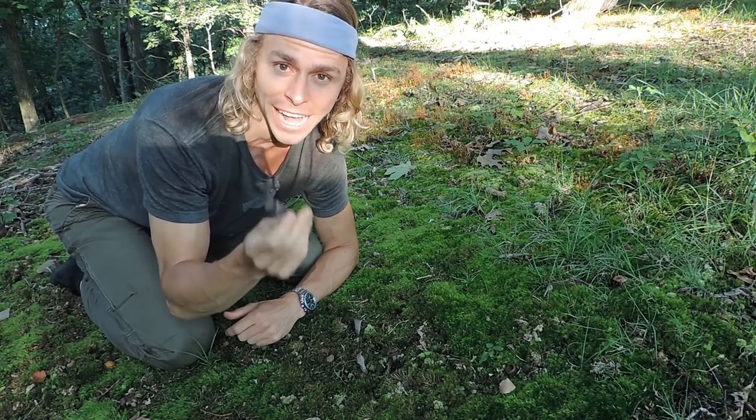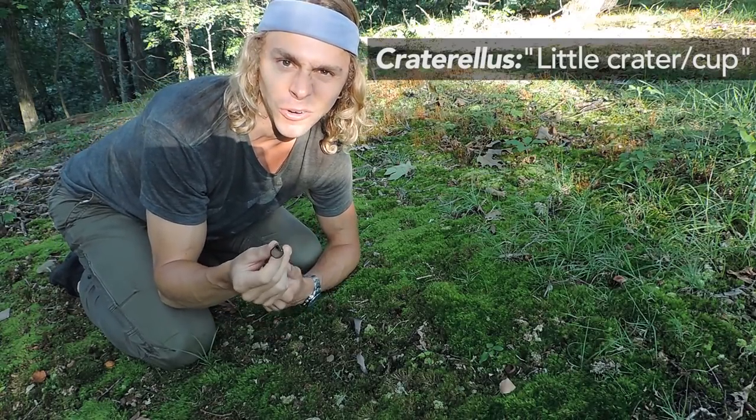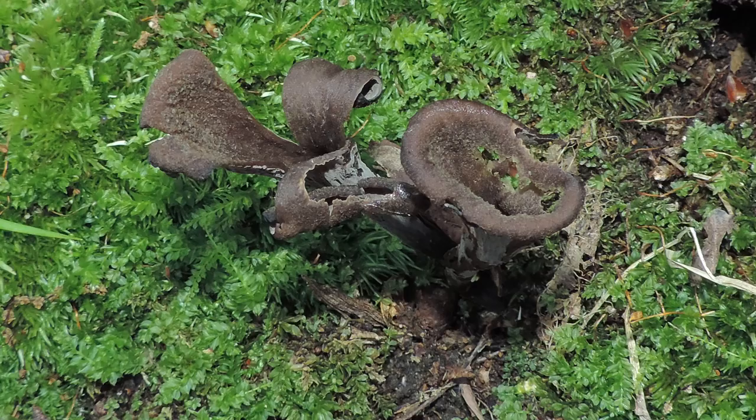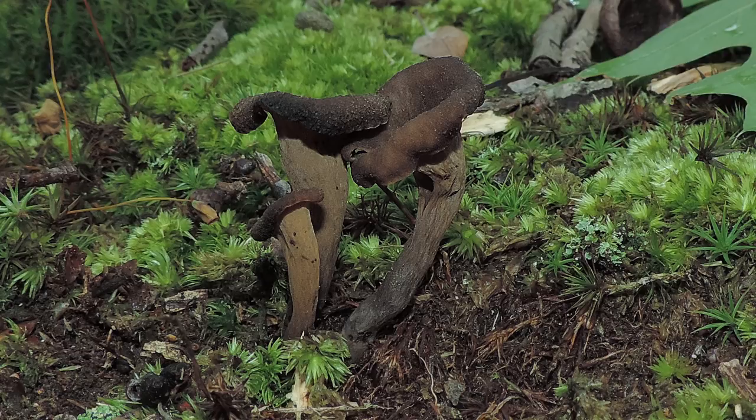The Latin name is Craterellus fallax. Craterellus means little crater or little cups because it kind of looks like a little crater in the ground. It's got a hole in it — it's hollow or vase-shaped and it's blackish in appearance. And fallax is Latin for deceptive, so this is a deceptive little crater fungus — deceptive because it's kind of hard to see because of its color.